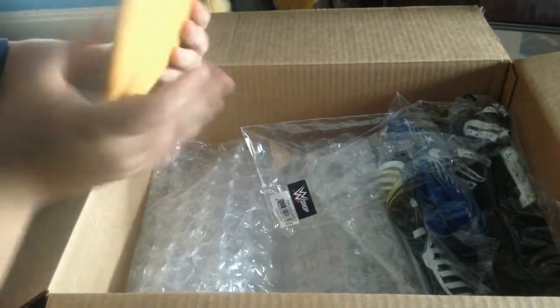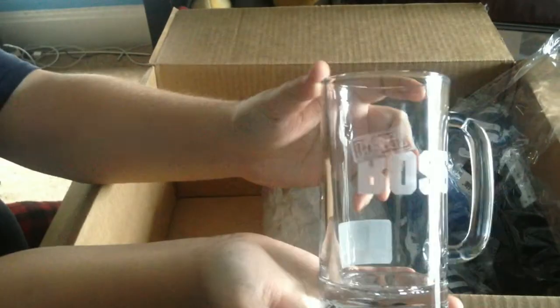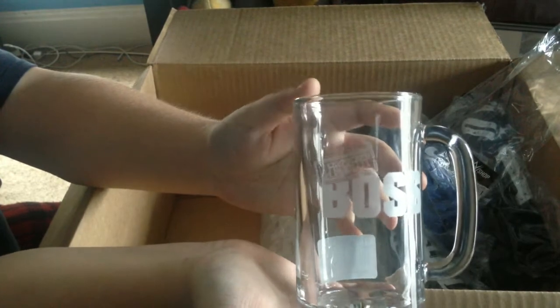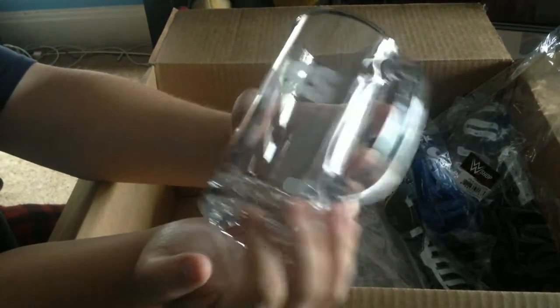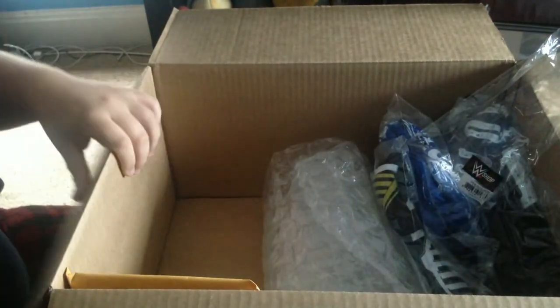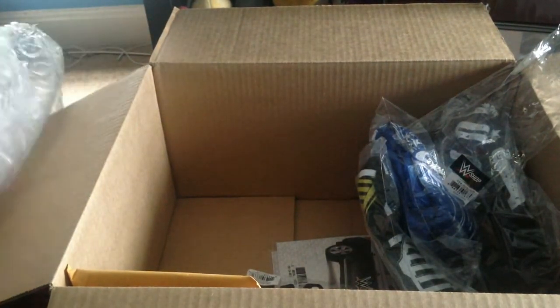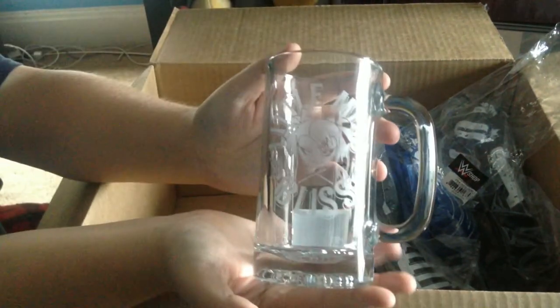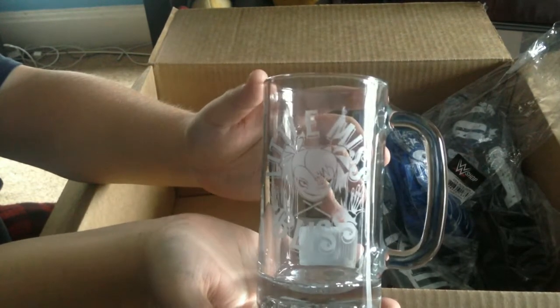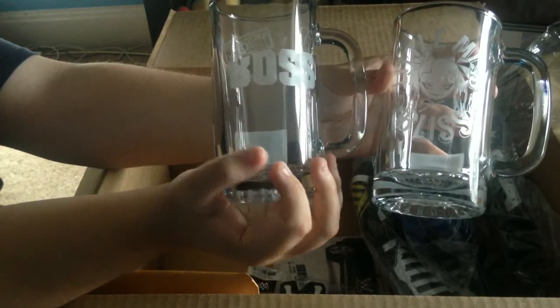Next we've got the Legit Boss Sasha Banks glass mug. This looks really cool when it actually has pop or whatever drink of your choice in it. I got it — it was on sale for the $5 deal. And to go along with that, I had to add to my collection: there's a Little Miss Bliss mug as well. I don't know if I'll be using these or if they're just going to go up on the shelf with the other mugs, but there they are — my two faves.